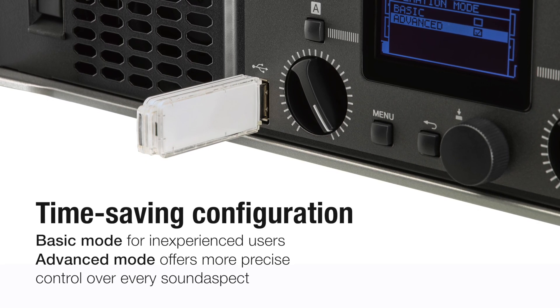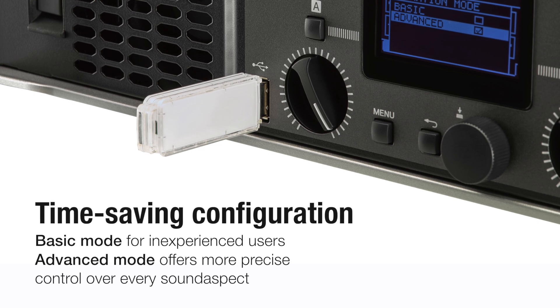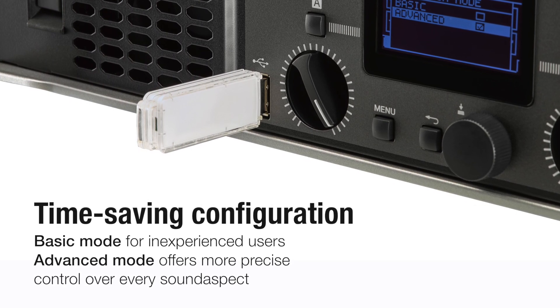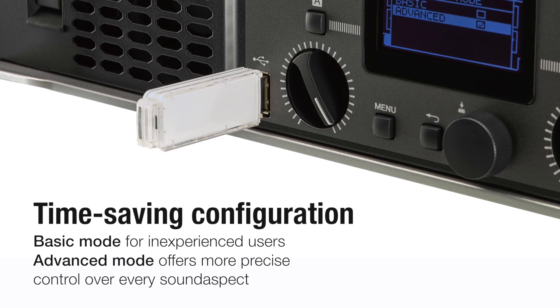Advance mode offers more precise control over every sound aspect, such as input routing, input sensitivity, amp gain, and speaker impedance.